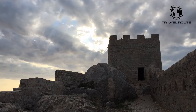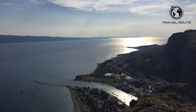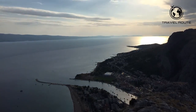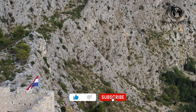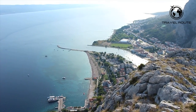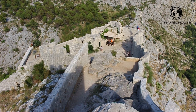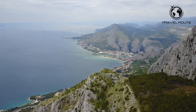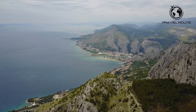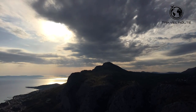Fortica Fortress overlooks Omish city and provides an amazing view of the Adriatic Sea and Cetina River. It's a remarkable sight for anyone who loves to explore history and enjoy breathtaking scenery. One can reach this fortress by hiking or climbing up the steep hill leading to the entrance. Once at the top, visitors can take in the stunning views of nearby islands and marvel at the historical structure which has stood guard over Omish since medieval times. The Fortica Fortress is perfect for anyone looking for an adventure, as it offers an unforgettable experience of exploring history and nature at its best.